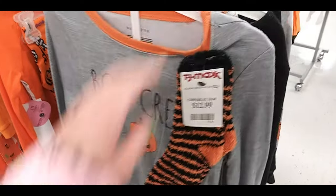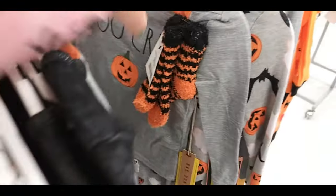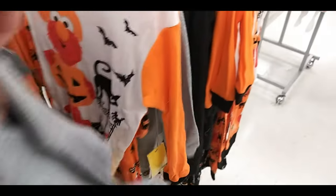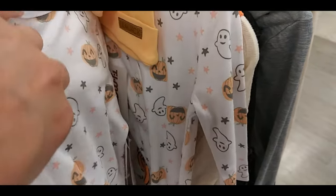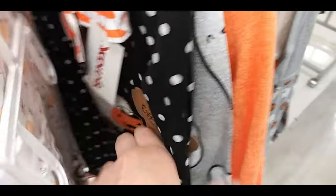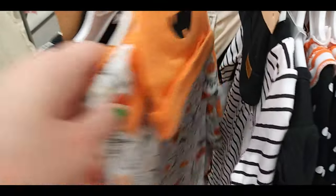Here are the children's Halloween pajamas. Boo crew. My first Halloween. Here's just like a skeleton one with candy and different Halloween themes. Ghost, bats, and pumpkins. Elmo and a pumpkin. Another Elmo one. Another skeleton one. Kitty and a pumpkin. Another ghost and pumpkin. Monster truck for boys. Little ghost — it's hard to show them because they were so stacked.